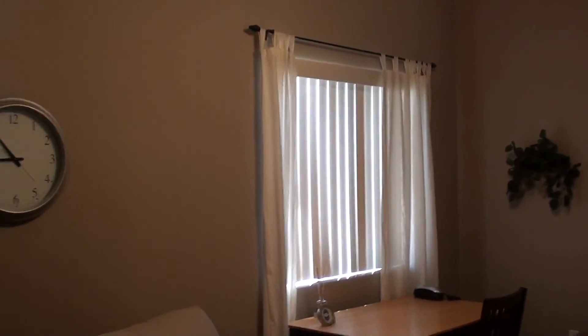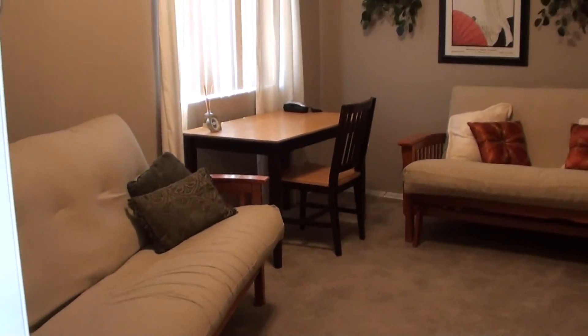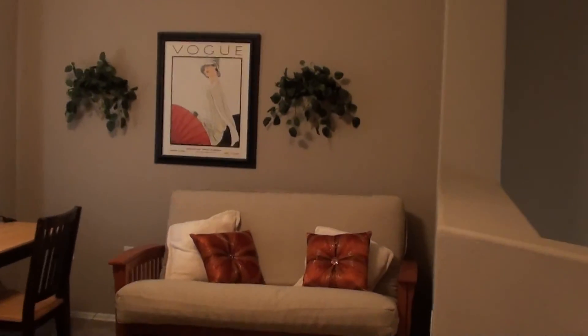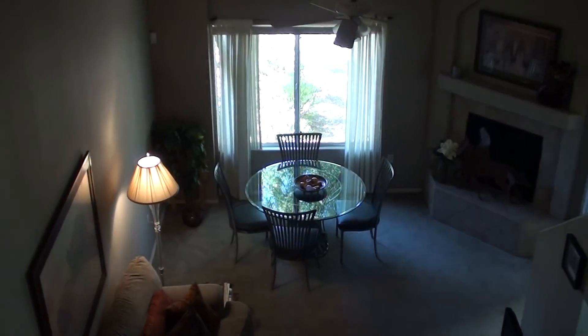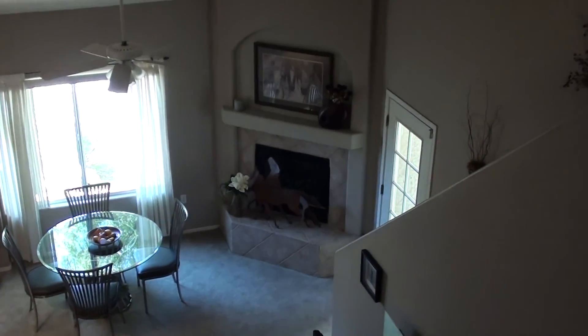This is our loft area — they have a futon up here and a little office desk. This is right outside the master bedroom. There's an outlet there for a ceiling fan. Here's looking over the top of the loft area — we've got about a three-foot pony wall looking down onto our great room living room area and the door going out to the back patio.